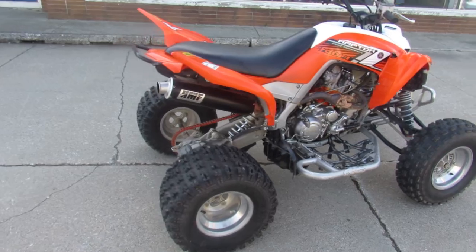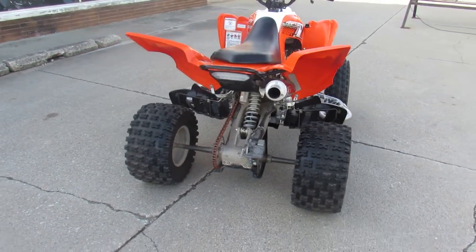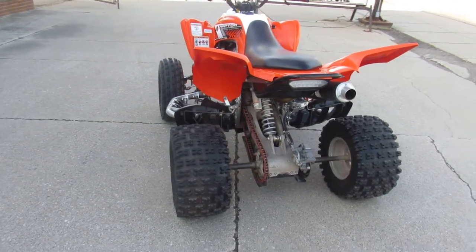This thing runs strong. Electric start, reverse, got the nerve bars, aluminum wheels, HMF exhaust, new Maxxis tires. It's got a lot of extras in it.